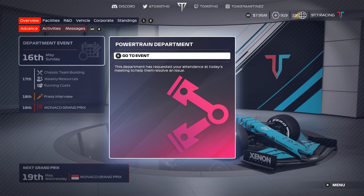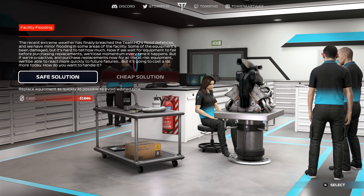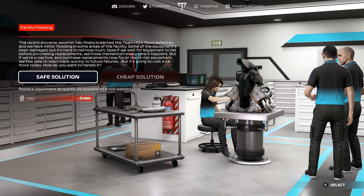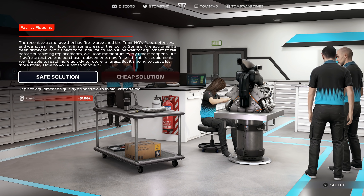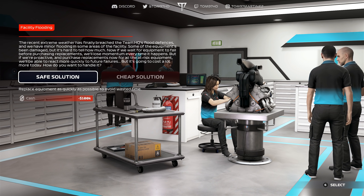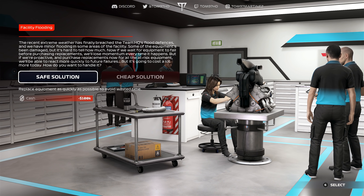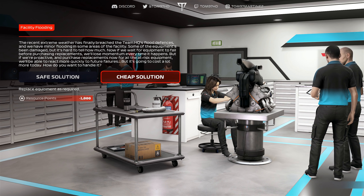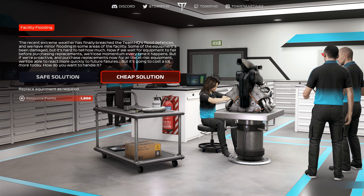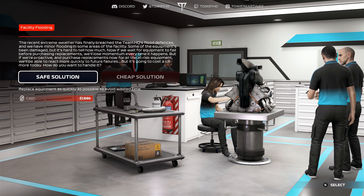Before we move to Monaco we've got a powertrain department event — facility flooding. Recent extreme weather has breached the team's HQ flood defences, with minor flooding in some areas and equipment damaged. We can wait for equipment to fail before purchasing replacements, losing momentum each time, or proactively purchase replacements for all at-risk equipment now — more reactive to future failures but costs a lot more today. We've got the safe solution for 100k in the bank or a cheap solution costing 1,000 resource points. Going for the safe solution — we'll take the financial hit instead.